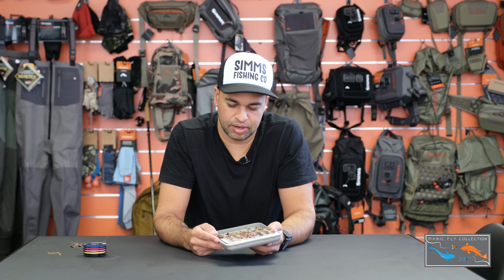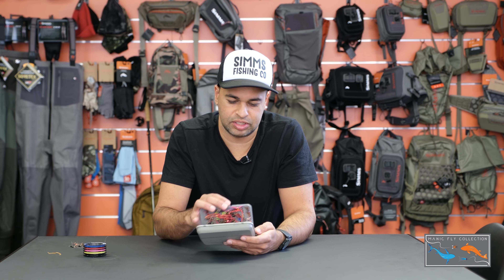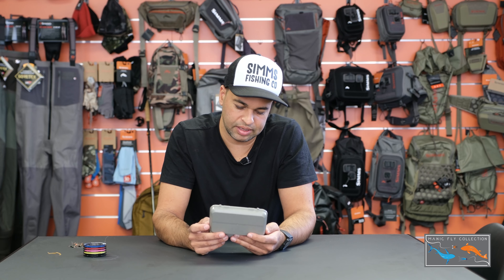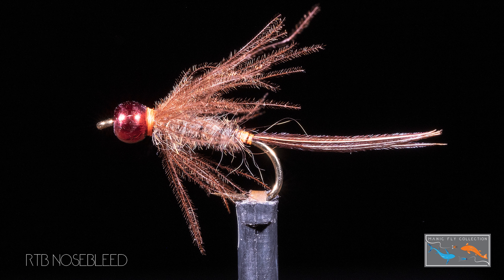We're doing loads of jig flies, so they sit upside down. The tungsten head obviously goes down, the hook point is up, and the benefit of that is you can bounce it along the bottom without snagging. That's quite a nice thing from the Euro side.